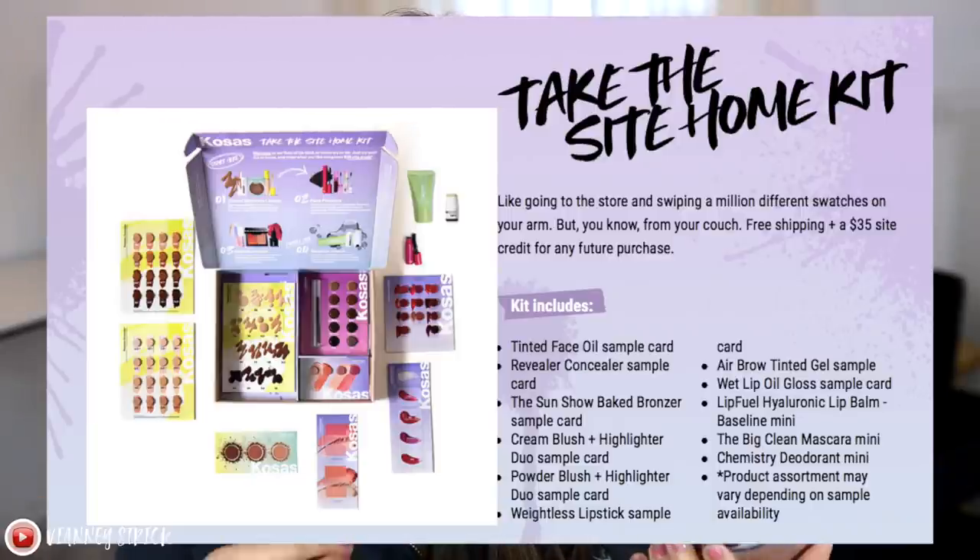You actually buy samples and they give you store credit afterwards. You can literally try out what you want and then purchase it if you like it or not. This is not sponsored at all — totally my idea. You can buy samples separately, but I decided to get the whole at-home kit, which is almost a full face of makeup — like 90% full face — and it was $35. Once we find a product we like, I can use that $35 credit to buy the full size. I think every single brand should do this.